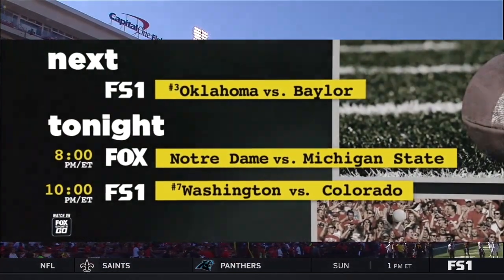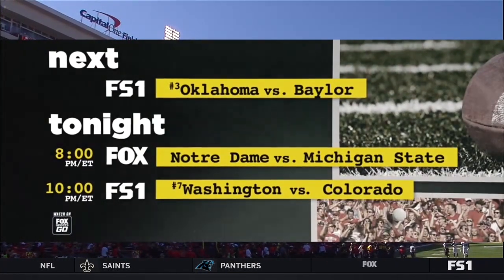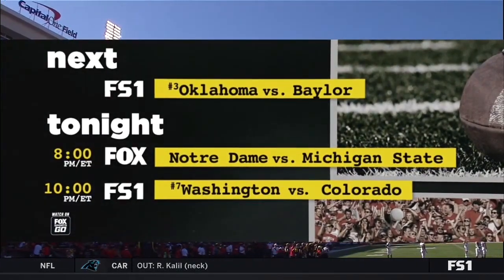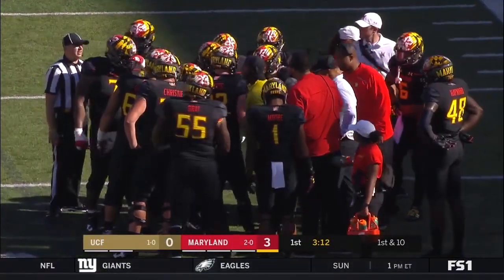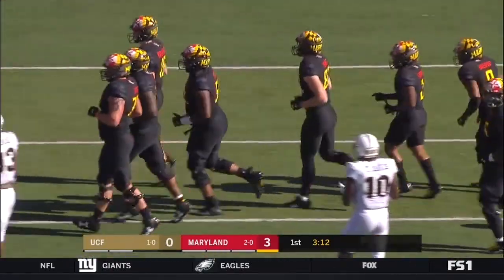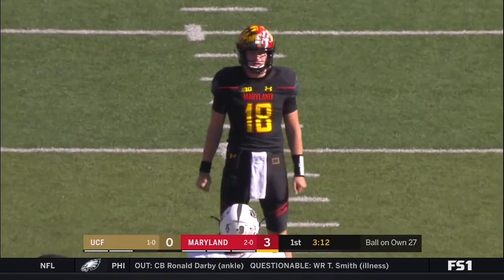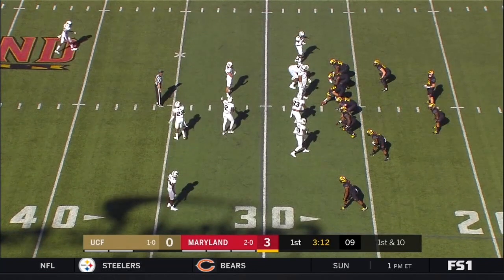Tonight a full slate of college football on Fox and FS1. Coming up next at 6:30 Eastern on FS1 — the third-ranked Oklahoma Sooners taking on Baylor, followed by Notre Dame and Michigan State at 8 Eastern on Fox, then at 10 Eastern it's the seventh-ranked Washington Huskies battling Colorado on FS1. That Washington-Colorado rematch of the Pac-12 championship game feels like it's flown under the radar this week, with Iowa-Penn State getting most of the attention — should be a fun one.